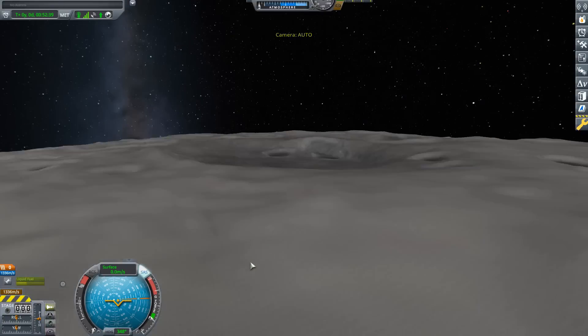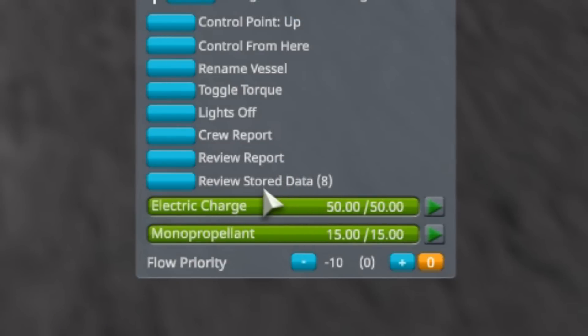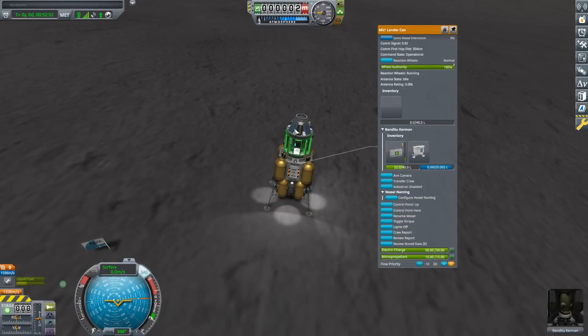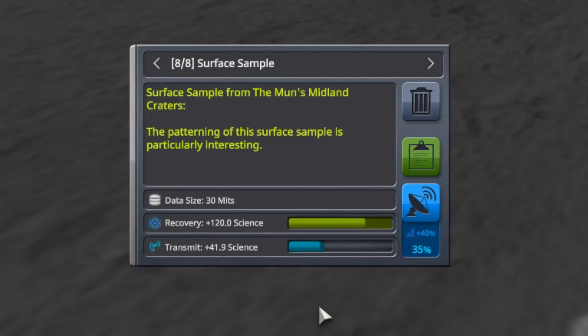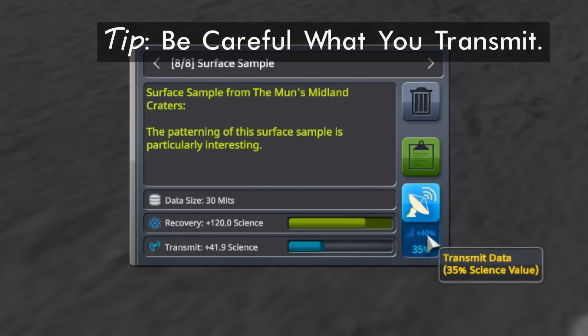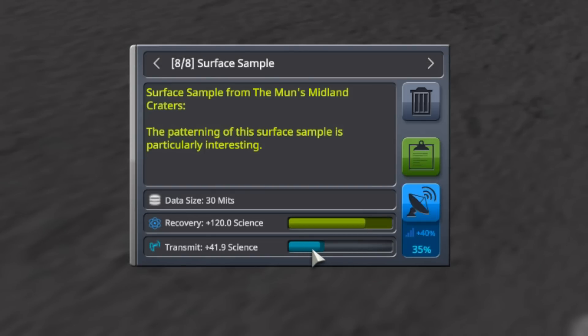That relay is helping us and is going to help us do some transmitting. Right-clicking on our lander can shows there is eight data stored. There's actually a lot of data around this - I need to collect it all and get it into one spot before heading back. Reviewing what we have stored: this surface sample from the Moon's midland craters would be a bad choice. It's 120 science if I bring it all the way back to Kerbin, but only 41.9 science if I transmit it now - even with a 40% science bonus from strong signal strength. These bonuses only apply to what you're transmitting. I definitely don't want to transmit that one.